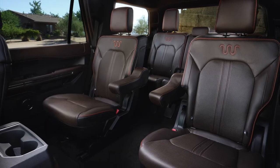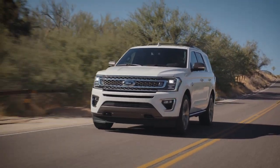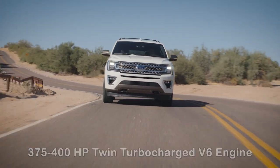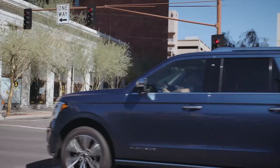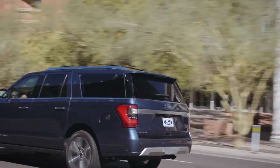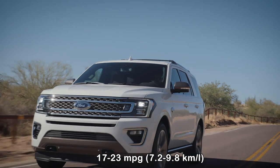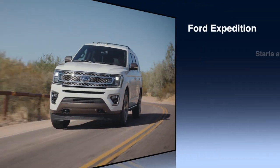The interior is high-end but does feature some hard plastic surfaces. Depending on trim level, the Expedition comes with a twin-turbocharged V6 engine offering between 375 and 400 horsepower. Rear-wheel drive is standard, but four-wheel drive is available as an upgrade. Fortunately, fuel economy is reasonable for its size at between 17 and 23 miles per gallon depending on configuration. Prices start at $50,595.